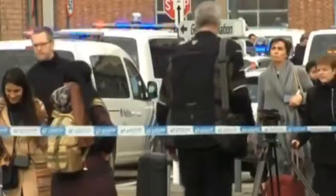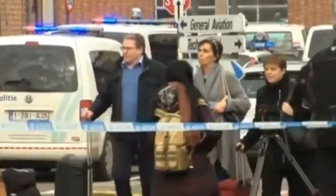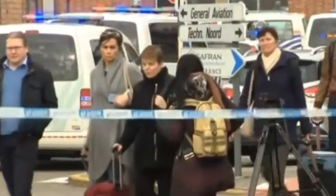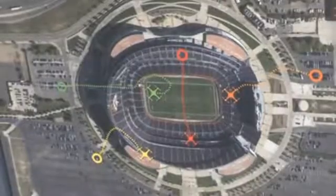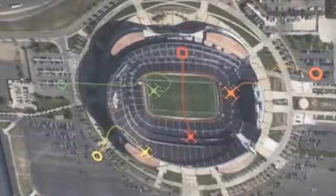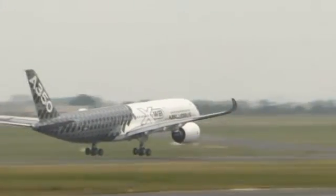With terror attacks gripping the world in recent years, security experts are seeking new ways of ramping up defense systems. And now they're calling on you to help. By downloading a new, free phone app, users are being encouraged to help keep people at stadiums or airports safe from potential attacks.